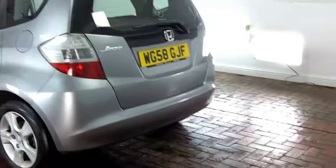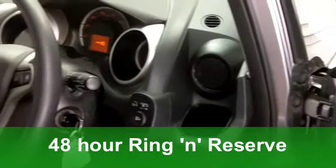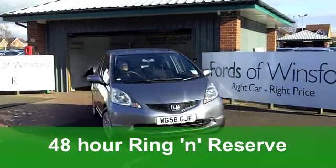This one comes from 2009. It's a 1.4 iVTEC with the ES specification. It's covered about 50,500 miles, so that's kind of average for each year.